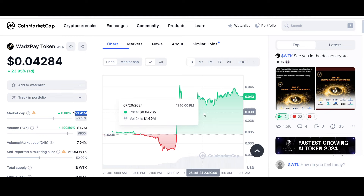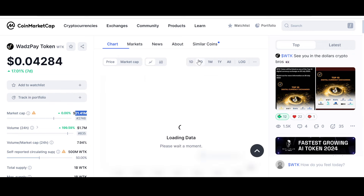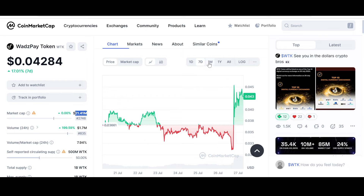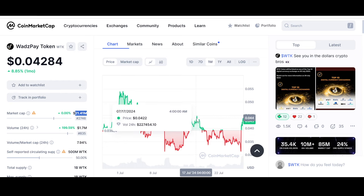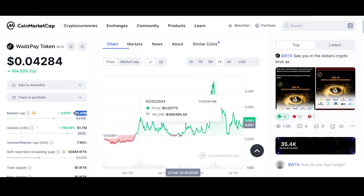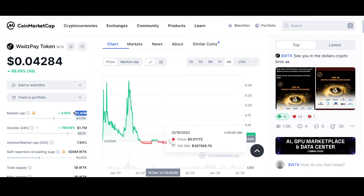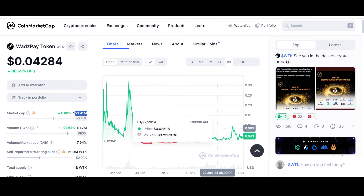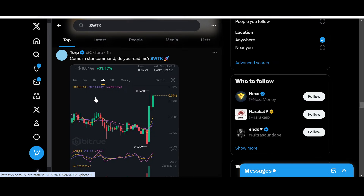The market cap is at $21.41 million, and this seems to be ready to fly. Obviously, not financial advice. There is ongoing optimism in the community — people are saying 'see you in the dollars, crypto bros,' showing how much price growth people are expecting. Looking at the chart, WTK is trying to break through these resistance levels. The early chart shows resistance lines where it's trying to break out. All-time chart shows it went through a harsh phase, but now it seems ready to fly.